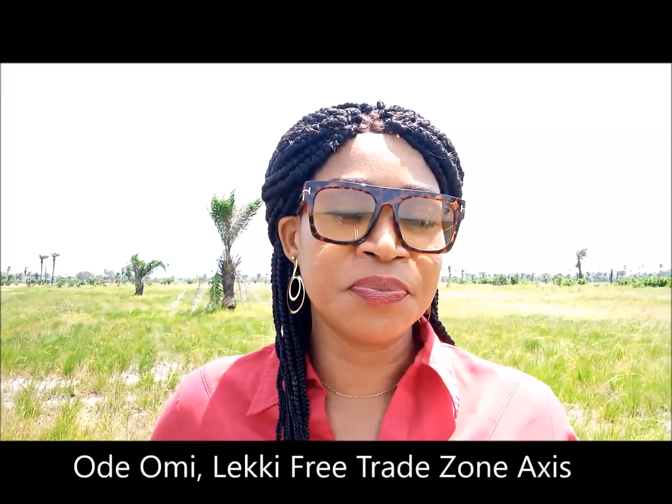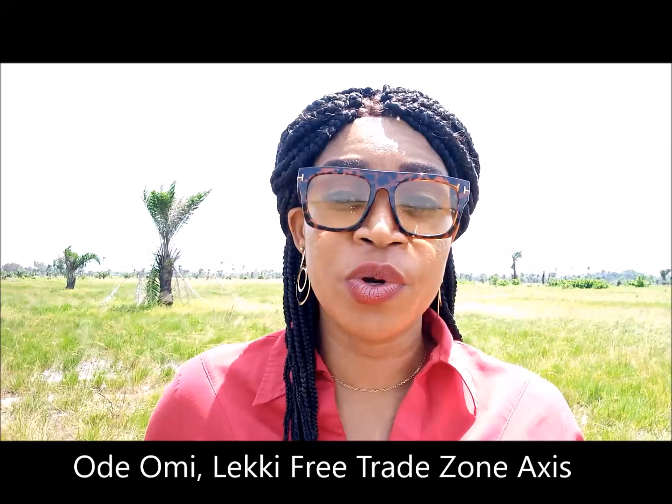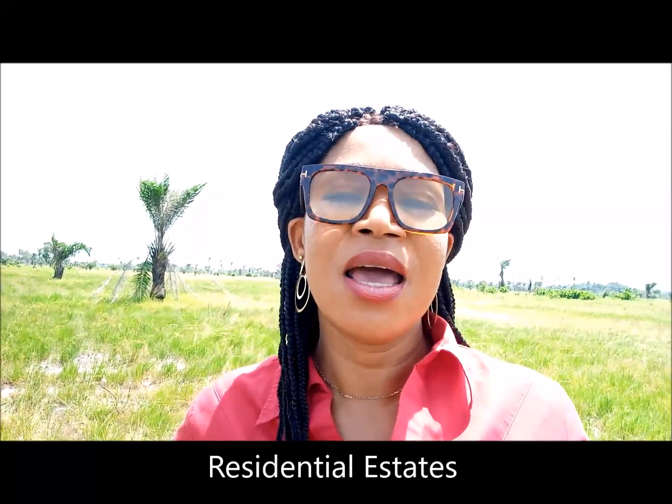Where I am today is called Odomi. Odomi is in Ibeju-Leki, the free trade zone axis. In this axis, you have lots of industrialization activity going on. You have the Lekki Free Trade Zone, you have the Dangote Refinery, and a lot of other manufacturing plants springing up. Areas like Igogun and Odomi are where you're going to have lots of residential estates springing up, where people working in this axis will live. You too can consider living here or have an investment that can yield you rental income.